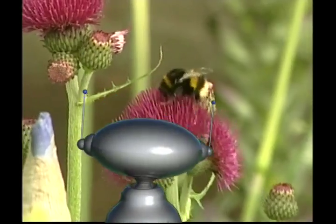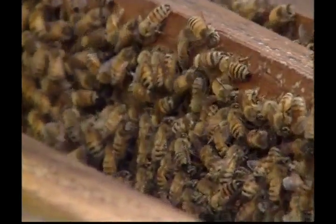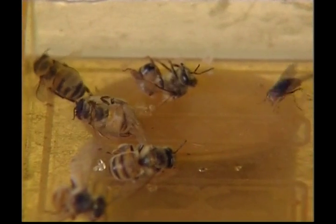Have you ever heard someone say, 'I'm as busy as a bee?' Well, when you meet our next creepy crawly, you'll understand how that saying came about. Bees are very intelligent insects — you can see here they are busy, all working together to make lots of delicious honey. Bees have very long tongues, and this allows them to collect nectar from flowers. They search out nectar, then take it back to their home, called a hive.